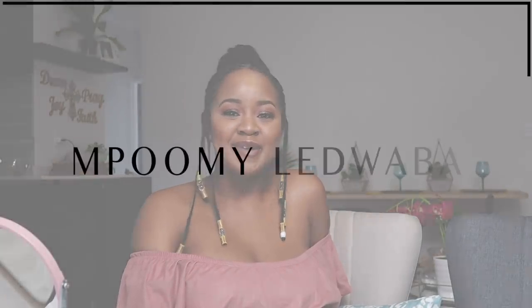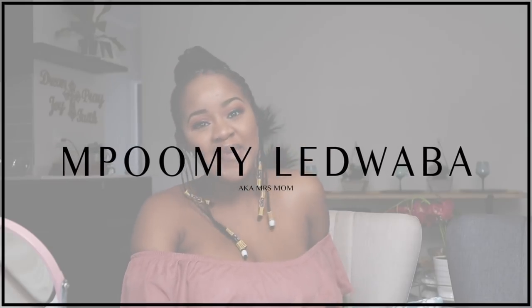Hello everybody, welcome to my YouTube channel. My name is Mbumila Dwaba, aka Mrs. Mom. Thank you so much for everybody who subscribed — the comments, the likes, the support is absolutely amazing. It's actually overwhelming. We're almost on 15,000 subscribers. Can you guys believe it?